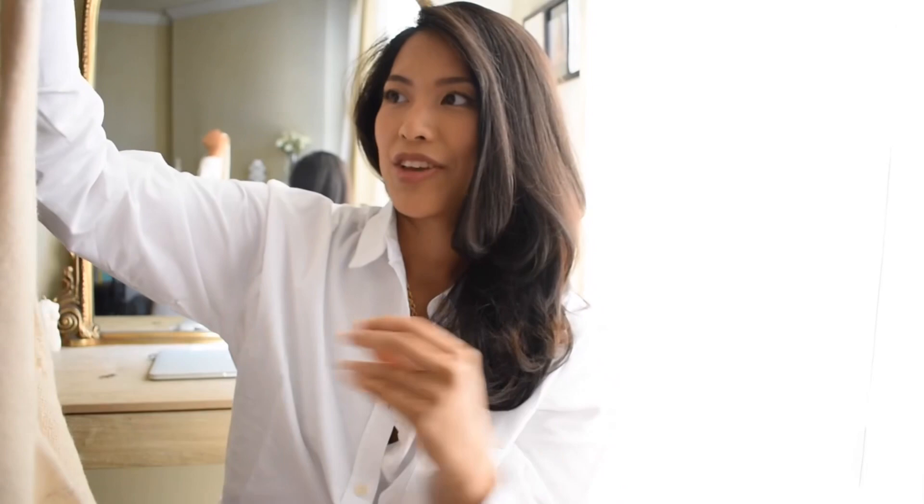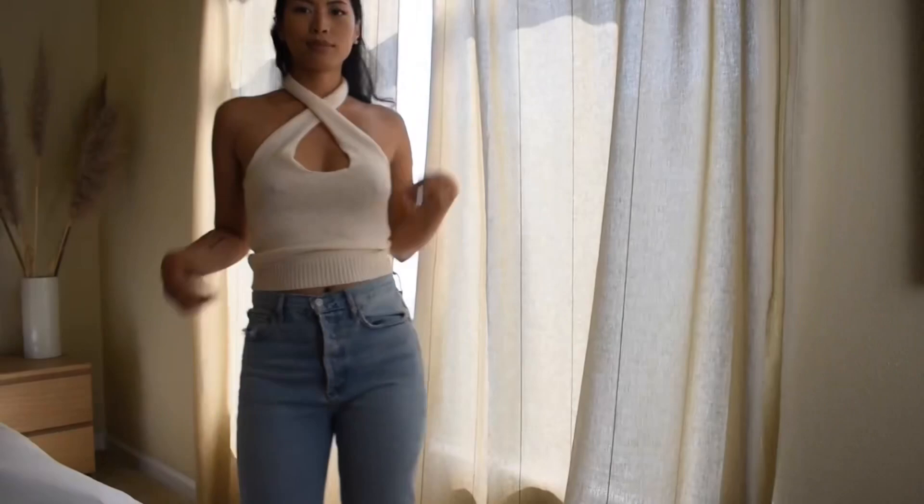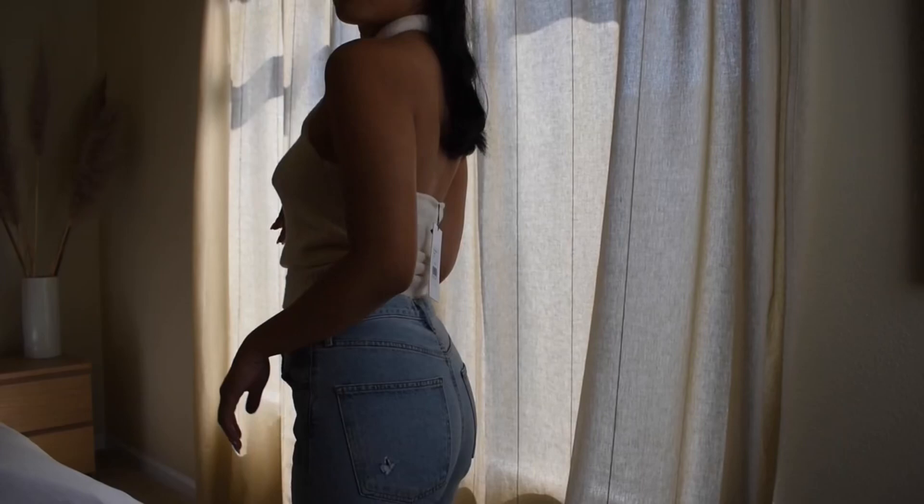I've been looking for a nice plain halter top that's a little different from the normal ribbed halter tops you see at Aritzia or Brandy Melville. You could pair it with jeans, slacks, or a nice slip midi skirt to give that elegant, elevated Parisian look. I absolutely love it and I'm excited to wear it this summer. You'll see in my next clip that I paired it with a pair of jeans.